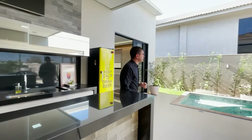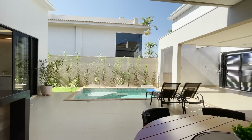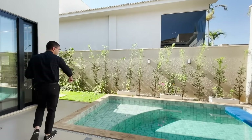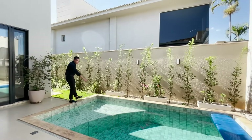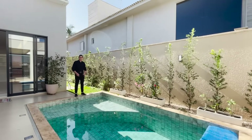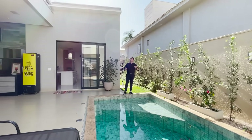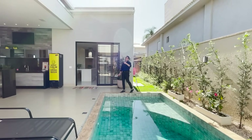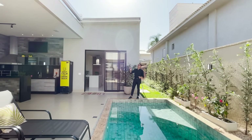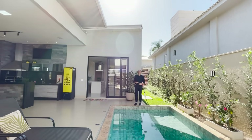Um detalhe legal que eu quero apresentar para vocês — a piscina. Olha que bonito o seu revestimento. Temos a parte da prainha, os jatos de hidromassagem, pontos de iluminação. Aqui a prainha e a parte mais funda. Olha também que belo aqui o seu paisagismo. Você consegue utilizar a piscina da forma que você preferir, em dia de sol ou em dia de chuva, porque nós temos aqui um teto automático, acionado pelo controle.